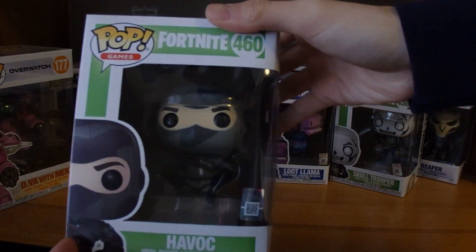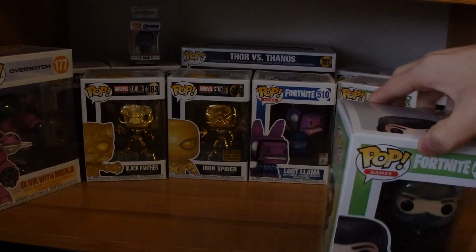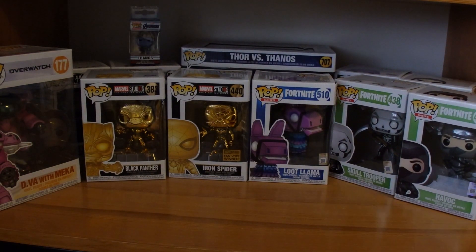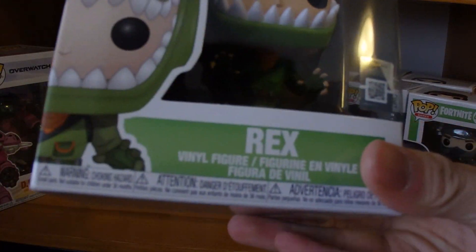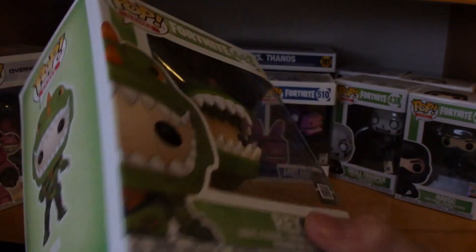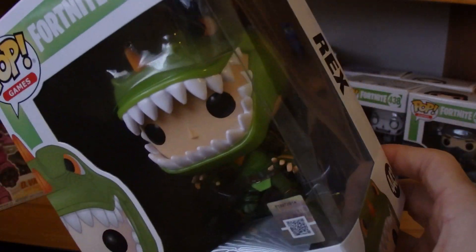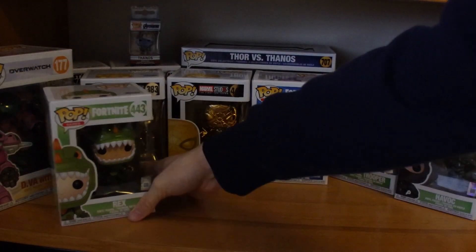Another Fortnite figure — Havoc, just a plain old Fortnite skin. And here's a pretty cute one: this is Rex. Not Captain Rex from the Clone Wars — the Fortnite skin, the little T-Rex. I have to say this is one of the cutest figures they made. He's pretty cute.